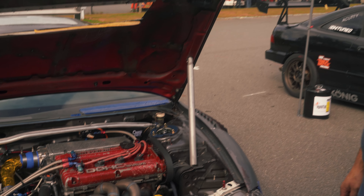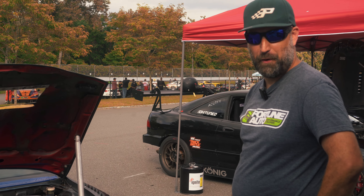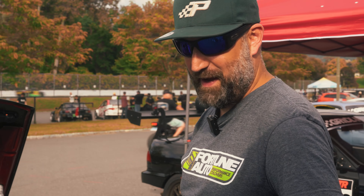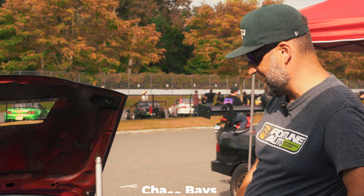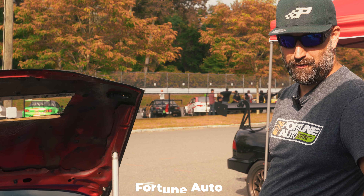Thanks for coming along on this little tour of my 1998 Mitsubishi Eclipse GSX. Thank my sponsors: Early Bird Capital, Archer Fabrications, Black Sheep Tuning, Chase Bays, Fortune Auto Coilovers.